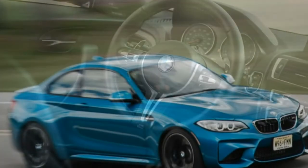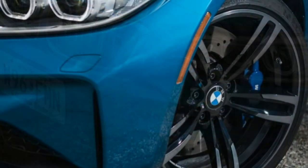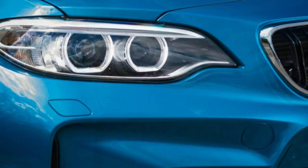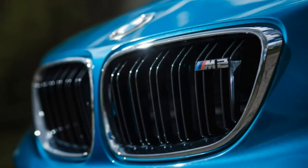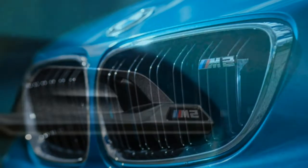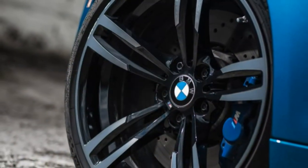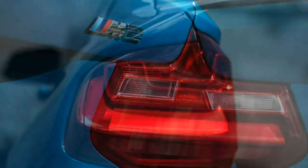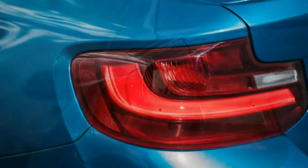BMW's dual-clutch automatic does cost an extra $2,900 in the M2, which starts at $52,695 in base form. With or without the automatic, an M2 is a complete driver's package with a zesty 365-horsepower 3.0-liter turbocharged inline-six, a suspension tuned to please the most demanding wannabe racer, and some of the best brakes money can buy — opposed-piston calipers gripping huge vented and cross-drilled rotors.